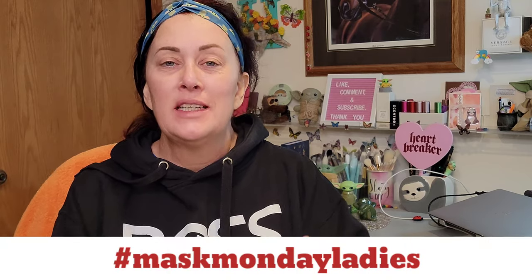Hey everybody, welcome back to my channel. My name is Stephanie. If you're new here, welcome to Mask Monday ladies. Today is the first day of spring for 2022, and instead of doing a mask, I want to use my trio laser and laser my face.